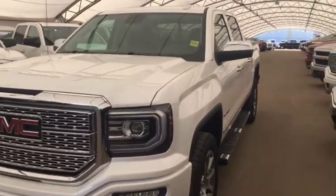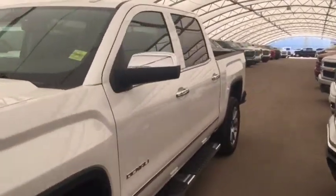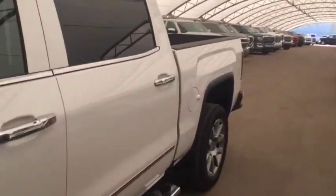Welcome to Davis Chevrolet. This is the 2018 GMC Sierra Denali in the color white.